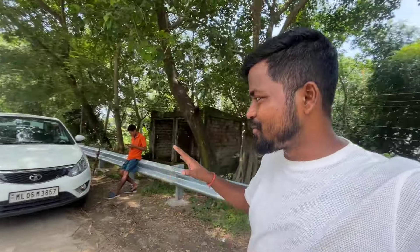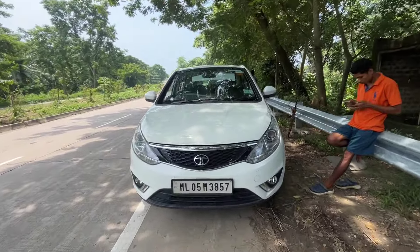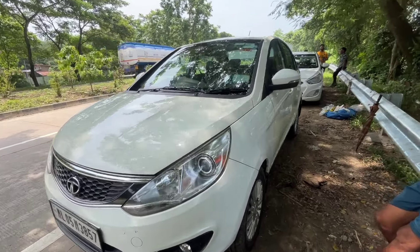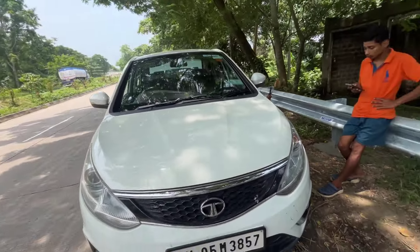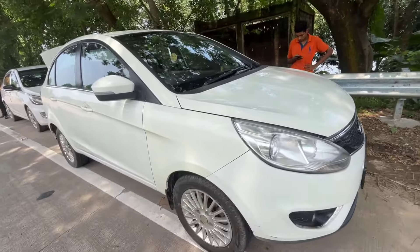Tata Zest is here today. This is the first one, and this is the first time. Here is Tata Zest — 2015 model. This is the original paint. It's the original paint. It's the top model here.